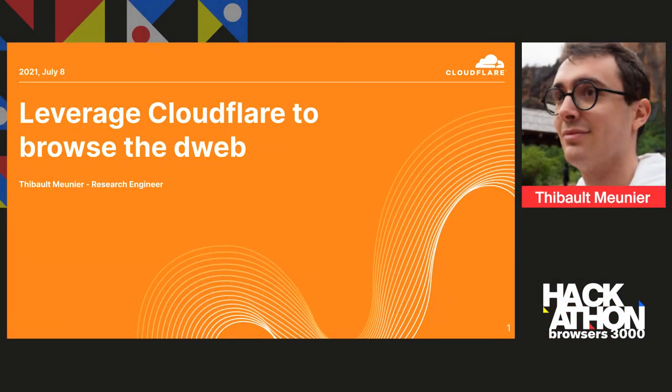Hi everyone, I'm Thibault. I'm a research engineer at Cloudflare and today I'm going to present how you can leverage Cloudflare to browse the D-Web and to host your application more easily and make it more accessible.